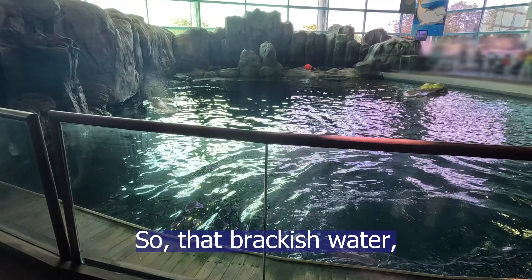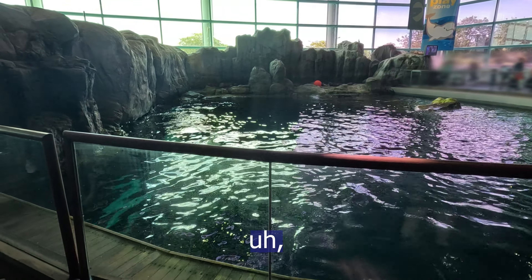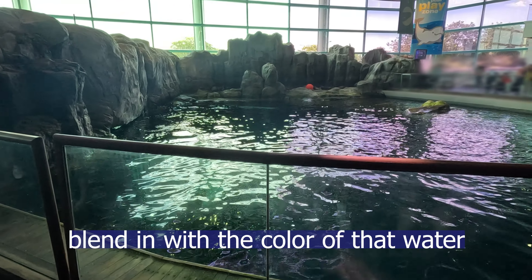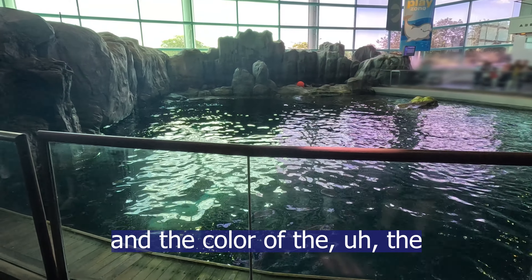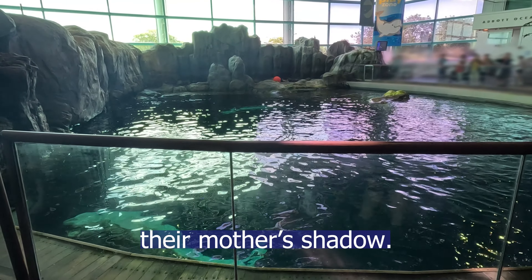That brackish water — meaning that salt water and fresh water mix — is kind of murkier. So that dark gray coloring helps them blend in with the color of that water and the color of their mother's shadow. It's kind of neat.